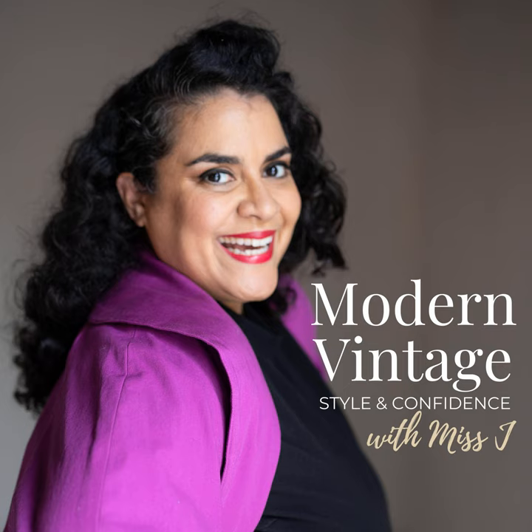Episode 92. Welcome to the Modern Vintage Podcast — the podcast where we take vintage principles and make them modern for today's leading ladies. I'm your host, Miss J. Hello, my leading ladies. Welcome back to the podcast. On this week's episode, I felt it was important as your professor of glam and elegance to explain some of the terminology that is thrown around when it comes to modern vintage style.